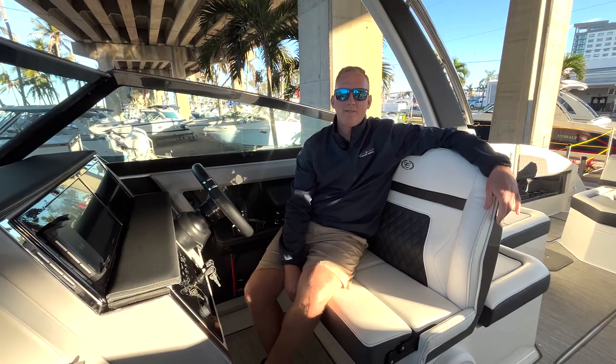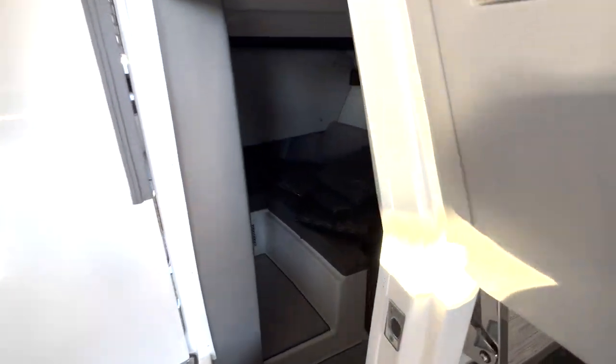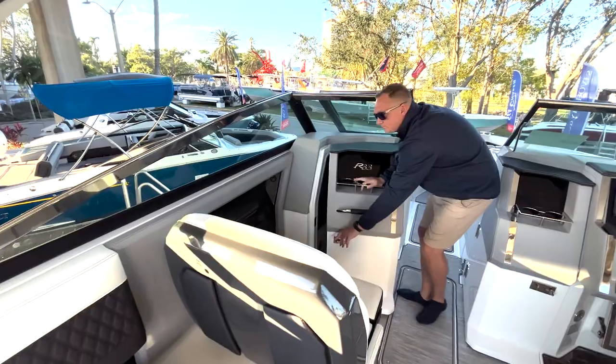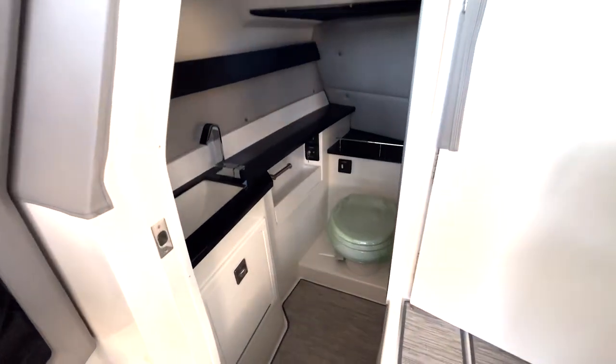As we work right to the side of the console here, we actually have a nice little area where you can step down below and get some relief from the sun. Parallel to that is the oversized head, which has plenty of room so you can use the restroom on board.